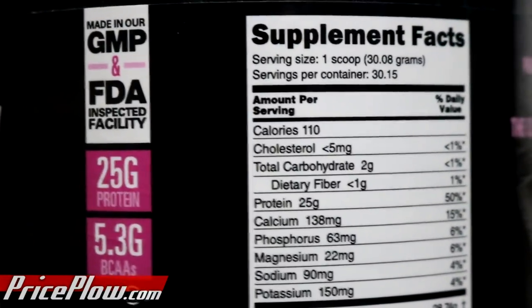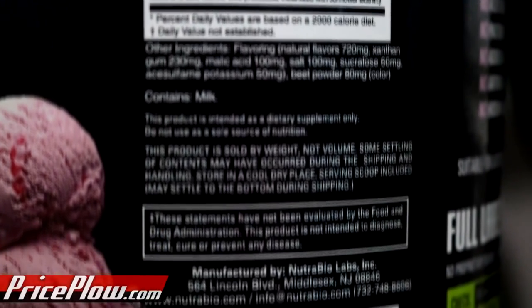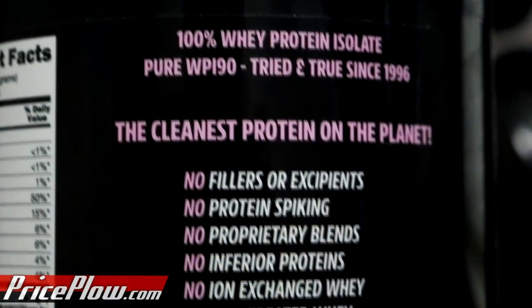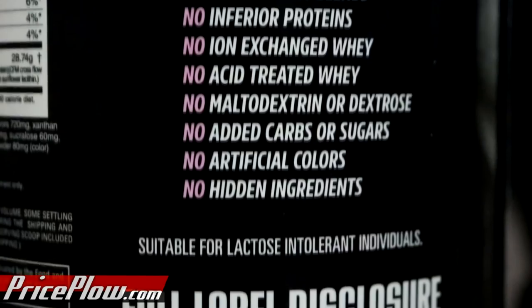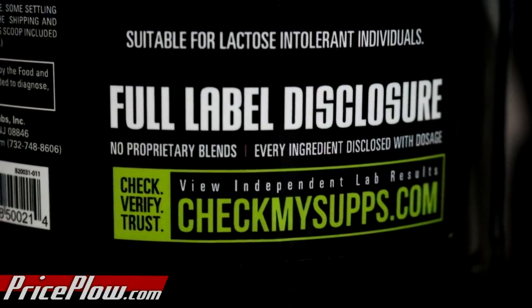This whey isolate is for the purists who want a very clean product on top of full disclosure. With each scoop you get 25 grams of protein in a 30.08-gram scoop — that's over 80% protein by weight. A lot of other proteins aren't even 80% by weight before adding flavoring; this is 80% after all flavors and thickeners. The label proudly lists what's not in here: no fillers or excipients, no protein spiking, no proprietary blends, no inferior proteins, no ion-exchange whey, no acid-treated whey, no maltodextrin or dextrose, no added carbs or sugars, no artificial colors, no hidden ingredients, no dairy creamers, and no guar gum.